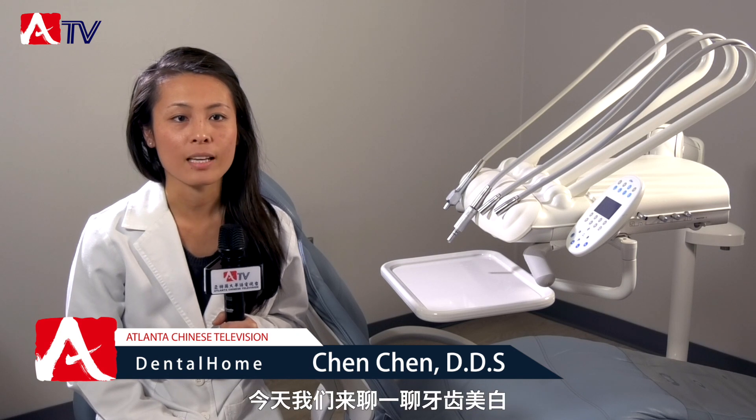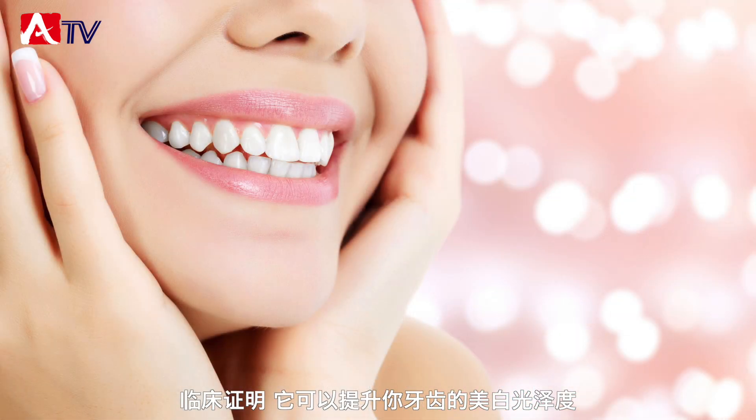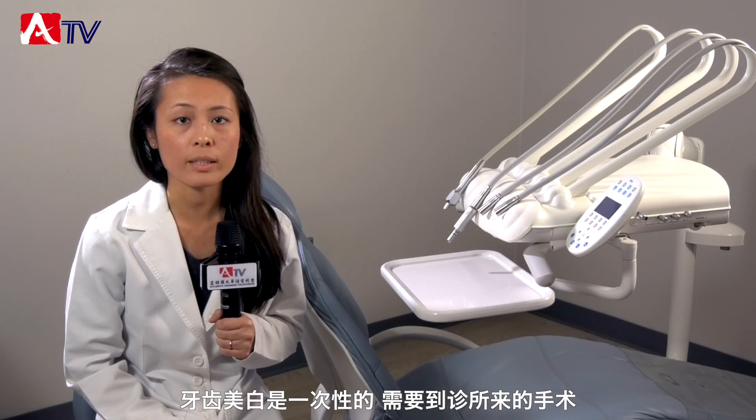Hi everybody, my name is Dr. Chen Chen here at Dental Home at Gwinnett Place. Today we are going to be talking about Zoom in-office teeth whitening, which is clinically proven to increase your teeth shade eight shades on the Vita scale.